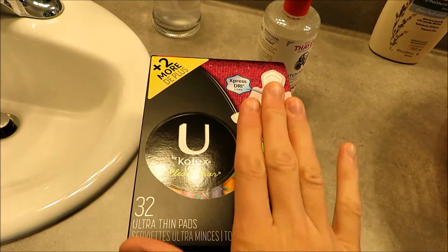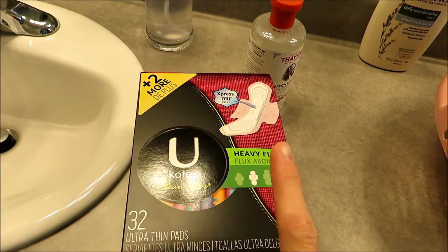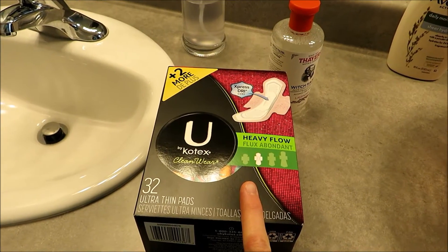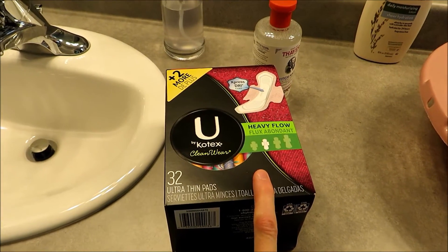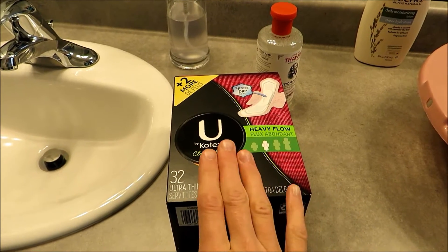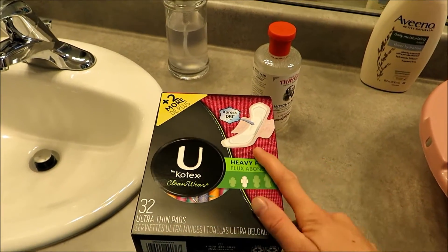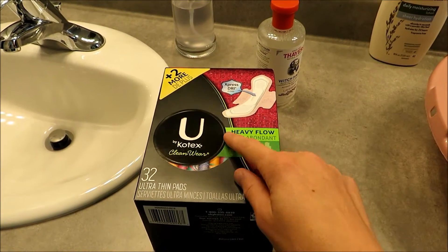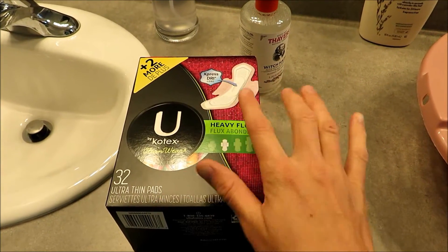First of all, you're going to need lots of pads for postpartum. I just like the U by Kotex ones. I haven't bought pads in a really long time because I actually use a menstrual cup, but I don't want to use it for postpartum and my first couple cycles depending on when it comes back. I also bought pads a year ago when I had surgery for my endometriosis, so I just got some of these.